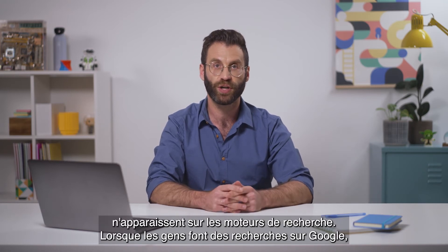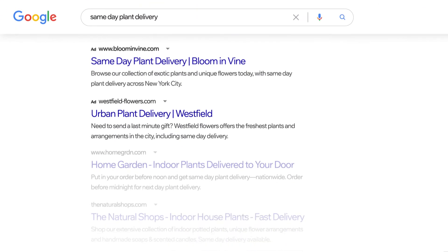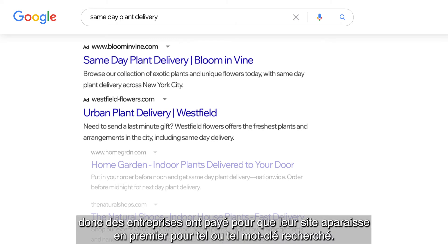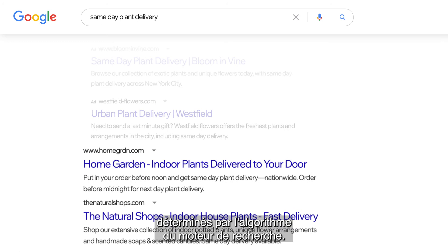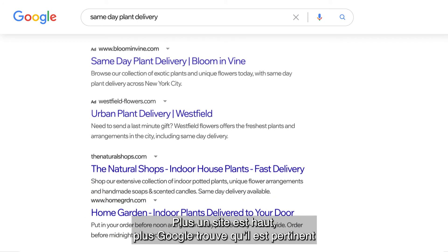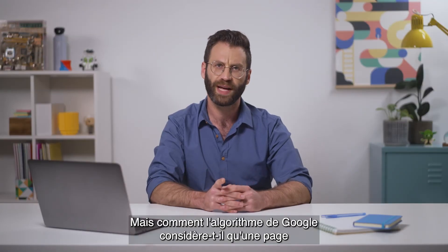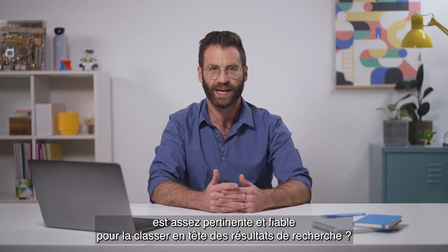When people search on Google, they'll often see two types of search results on the search engine results page, also known as the SERP. The top results might be advertisements of businesses that pay to have their site show up first for specific keywords or phrases. Below that are organic results, which are determined by the search engine's algorithms. The higher the site, the more relevant Google thinks that site is for a specific search query.